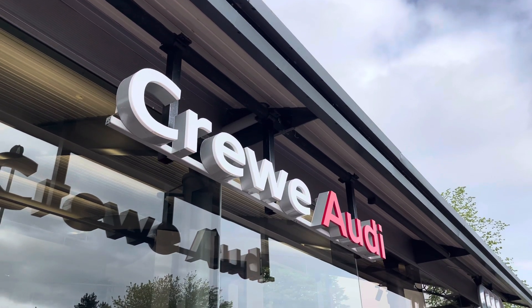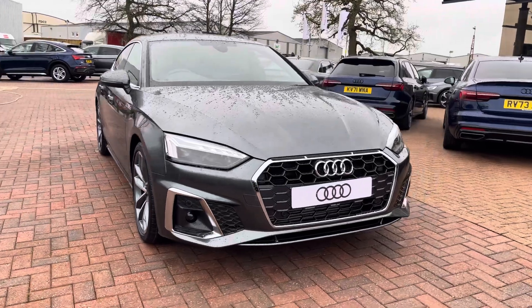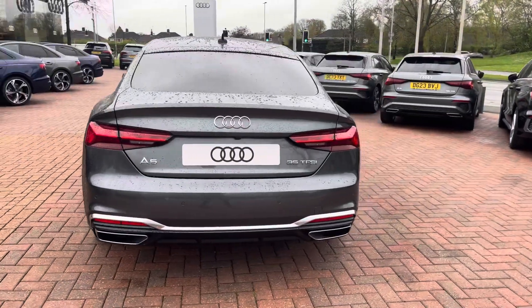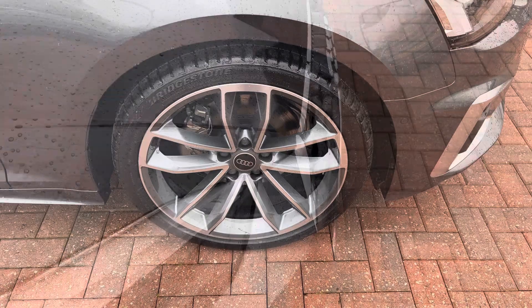Hi, I'm Jess from Crewe Audi and today I'm going to be taking you around this brand new vehicle. Here we have the gorgeous Audi A5 2.0L TDI 35 S-Line Sportback finished in the beautiful Daytona grey and complemented with the 19-inch 5-spoke CAVO design alloy wheels.